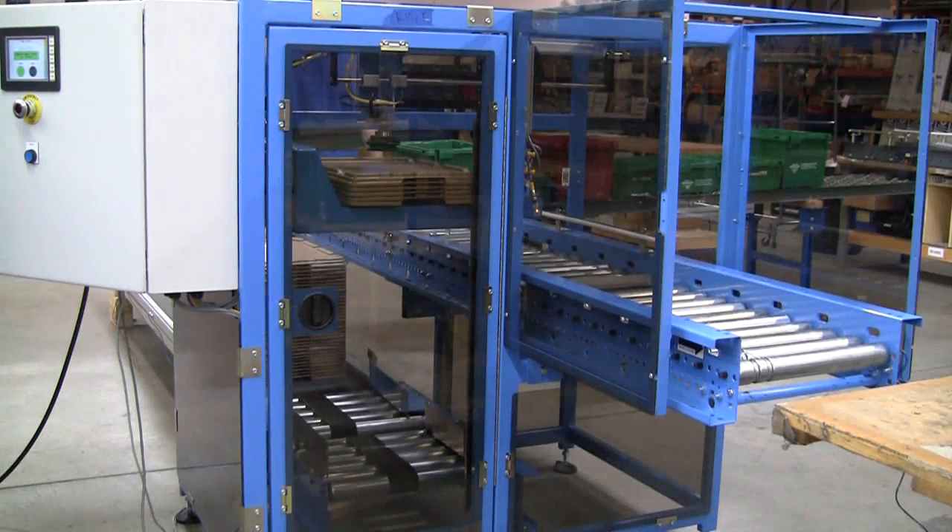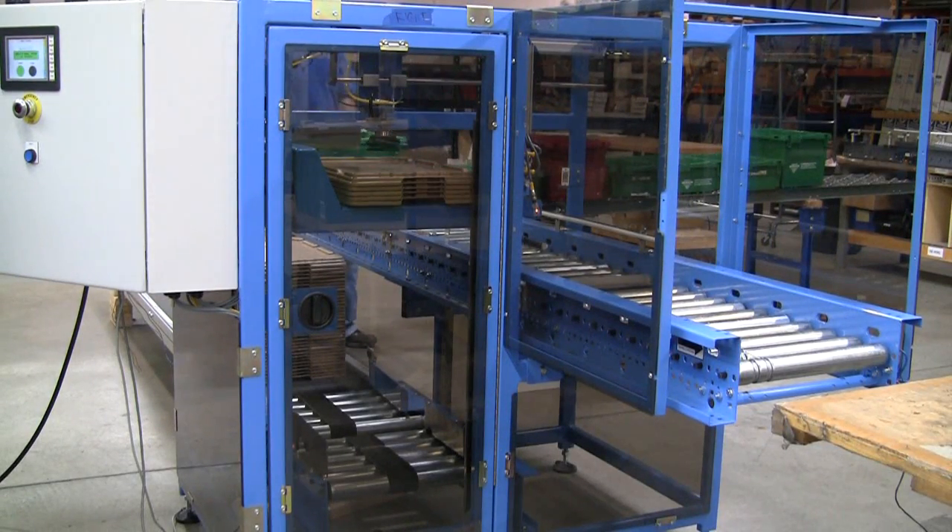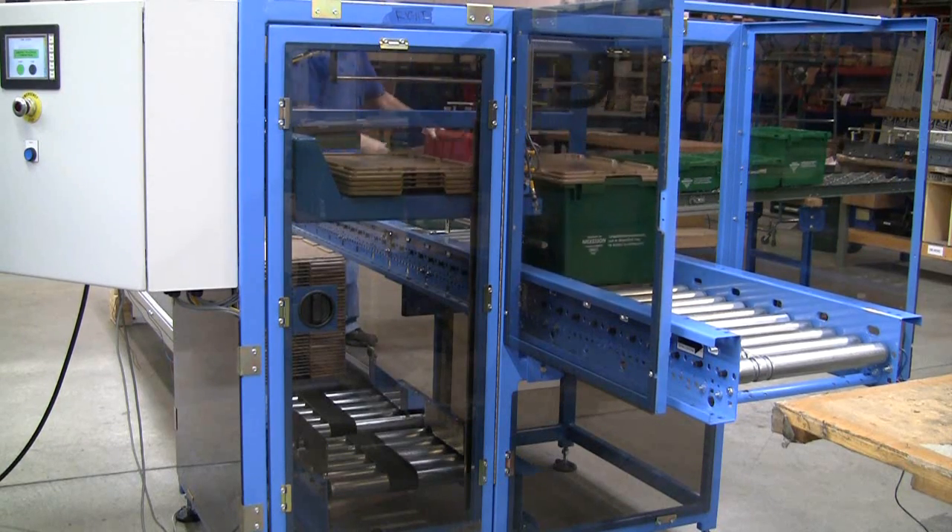USS is excited to announce the launch of their latest innovative material handling module, the TOTE Lidding Machine, or TLM.